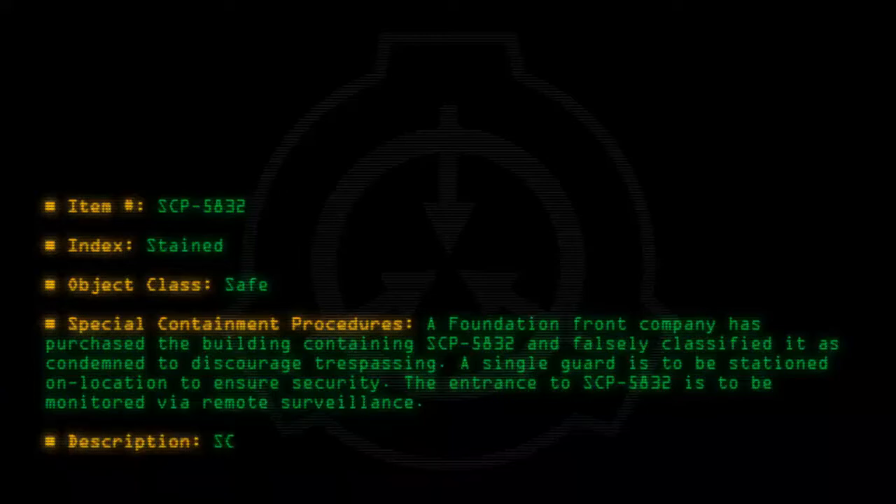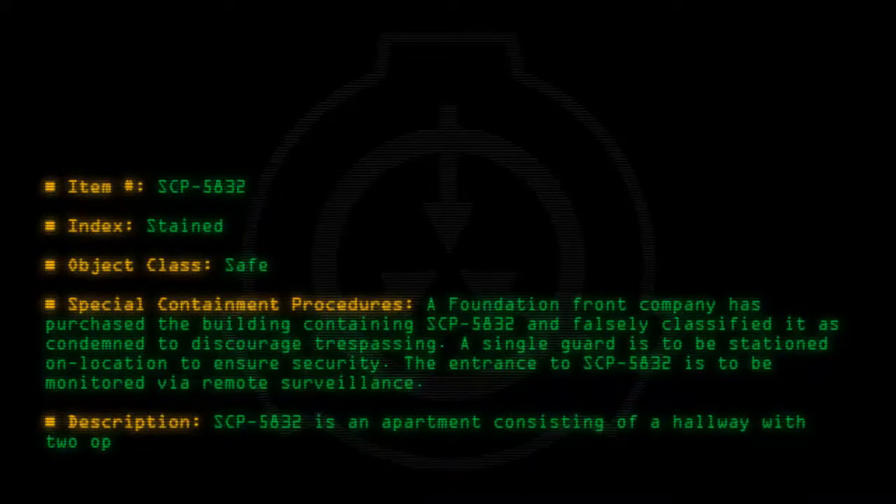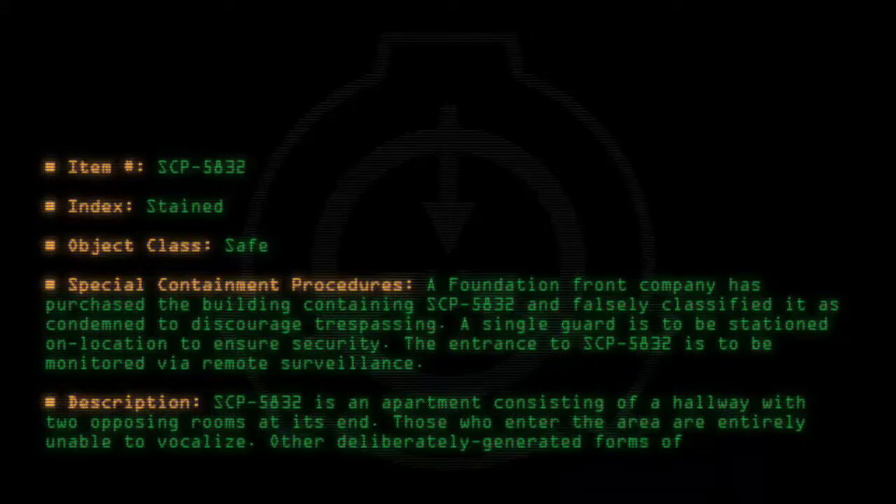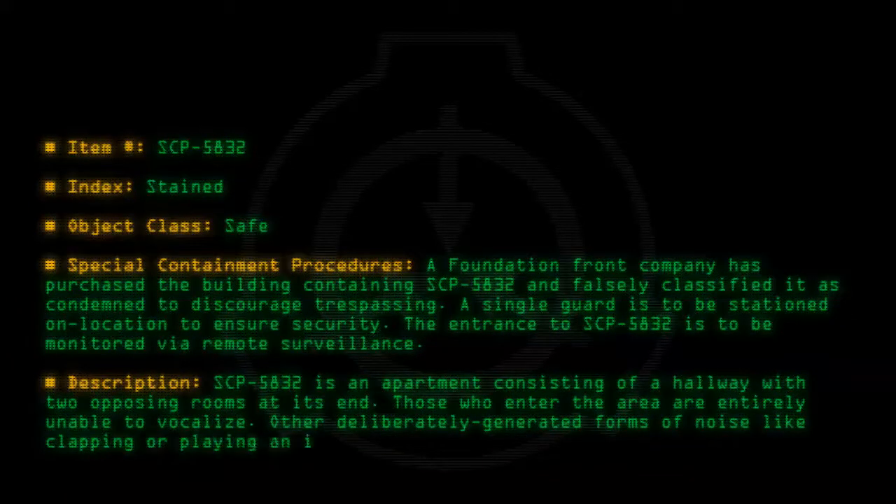Description: SCP-5832 is an apartment consisting of a hallway with two opposing rooms at its end. Those who enter the area are entirely unable to vocalize. Other deliberately generated forms of noise, like clapping or playing an instrument, are possible, and other sounds are not affected.